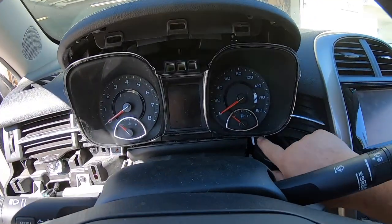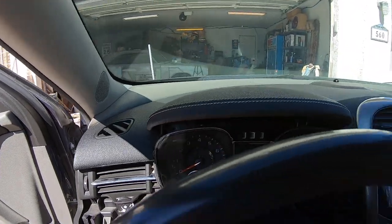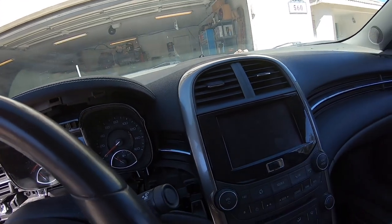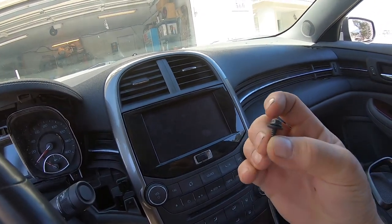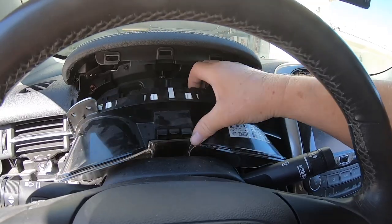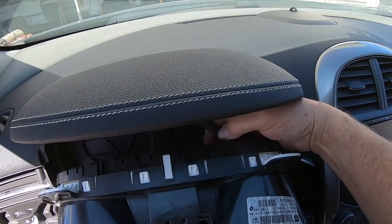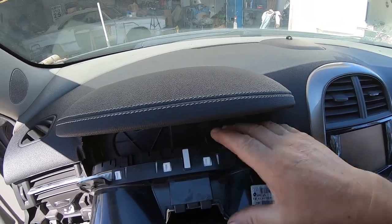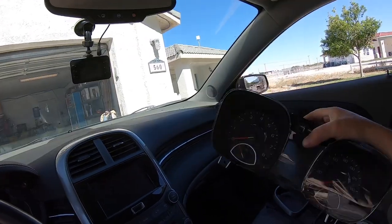Next, grab this piece and pull it out. Then you have a screw here, a screw here, one up there, and one up there — seven millimeter screws. That's what they look like. Pull the instrument cluster out and right here there's another tab on the connector that the cluster plugs into — pull that out, take your cluster out, and you're golden. Putting the new cluster in is just as easy; it's just the reverse of that.